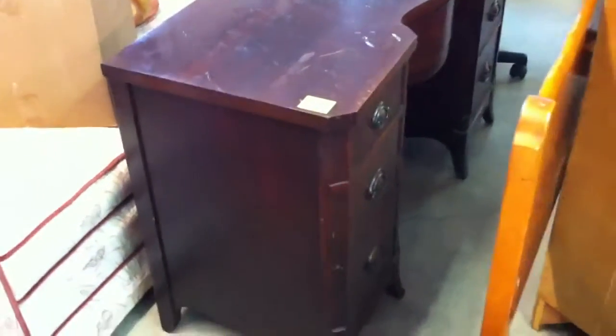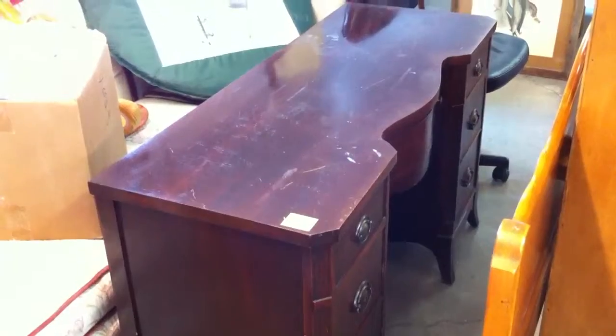We've got a vintage maple — I'm sorry, that's a mahogany knee-hole desk.